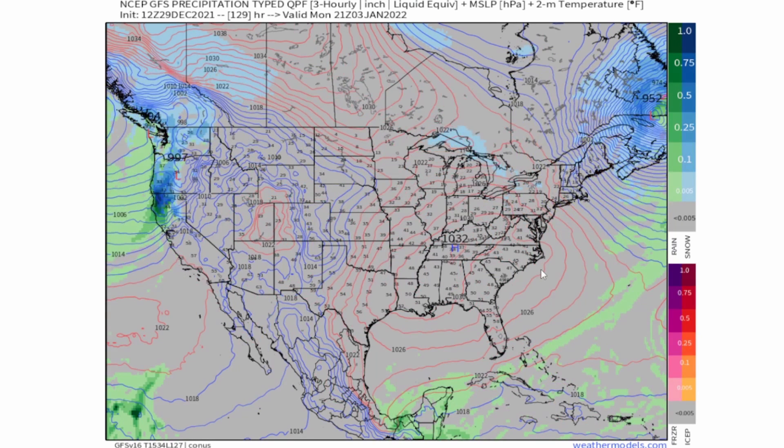More details on that severe weather outbreak potential in the south and that winter storm on New Year's Day will be coming out probably the morning hours of New Year's Day. It'll be a quick briefing of the severe weather potential, or I might even just do a live coverage of that instead. So definitely stay tuned for the details.